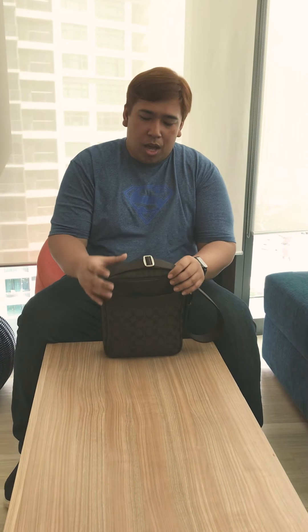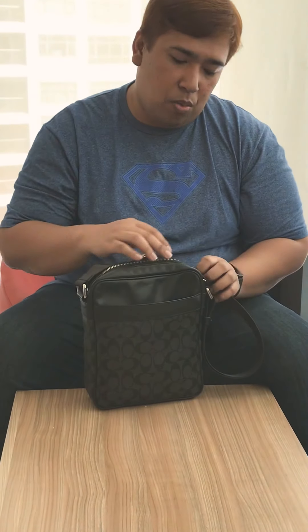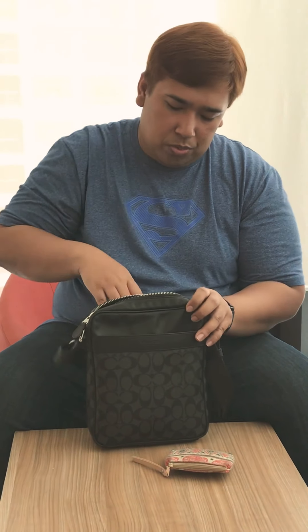I got this before I worked at my current company. It has three compartments: one at the back, one in the front, and one in the middle. In the front compartment I have my coin purse, which is where I put some of my keys and some of my coins.